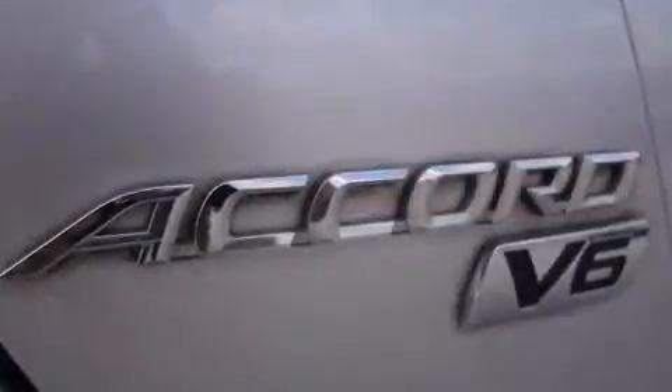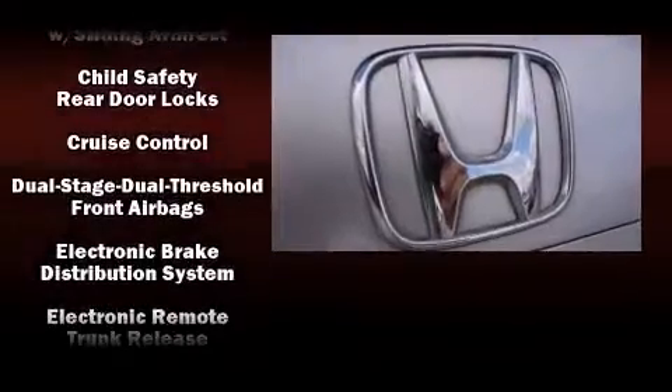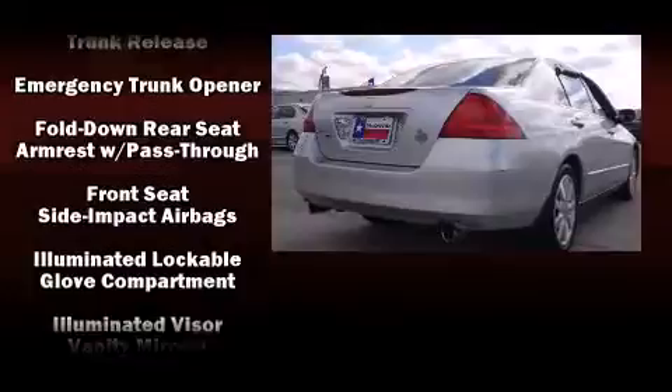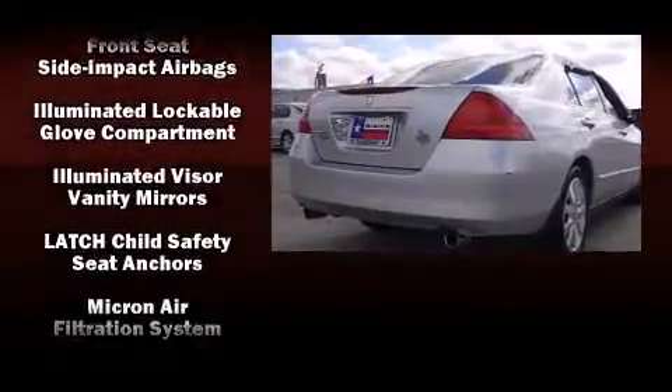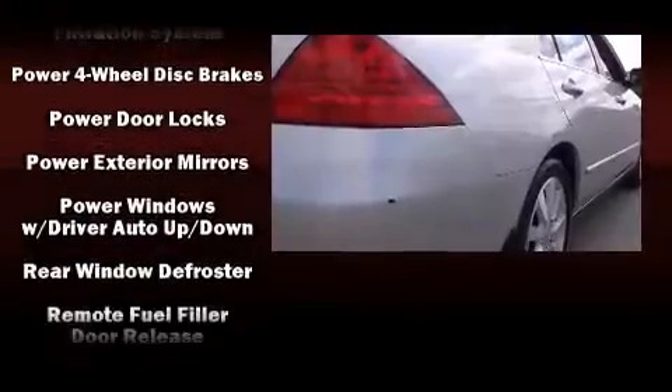Honda ensures the safety and security of its passengers with equipment such as dual front impact airbags, traction control, and four-wheel disc brakes with ABS. Brake assist technology provides extra pressure when applying the brakes.